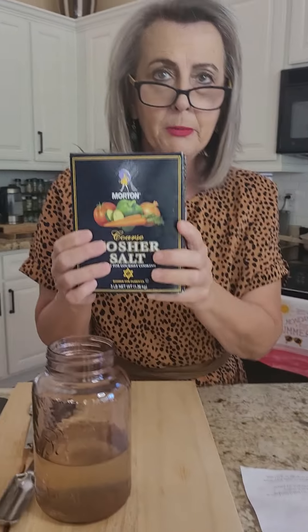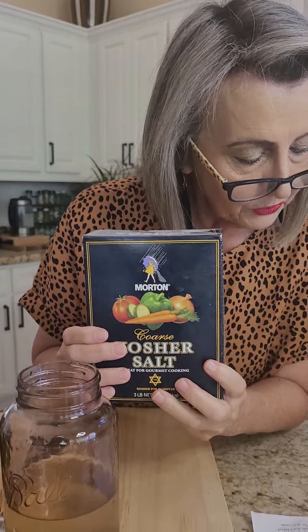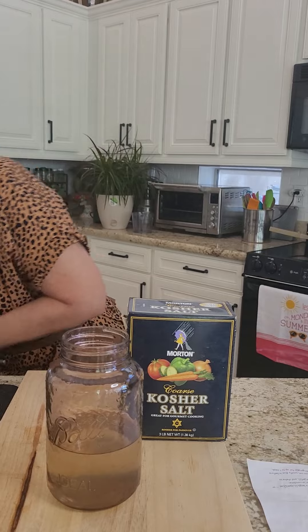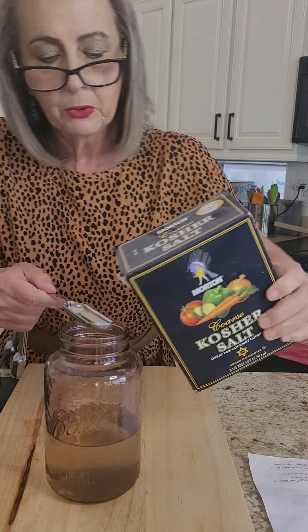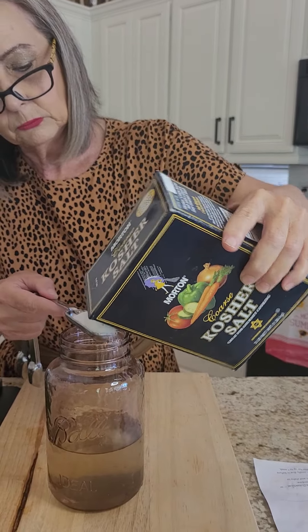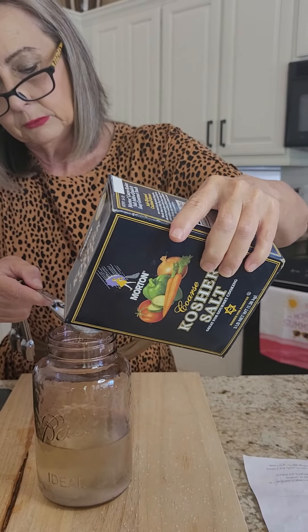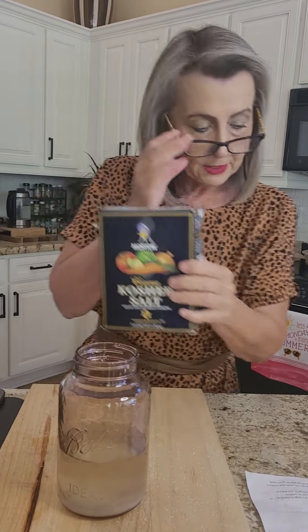I went up to my cabinet and found some kosher salt. The recipe calls for one and a half tablespoons of kosher salt — you can use pickling salt too.